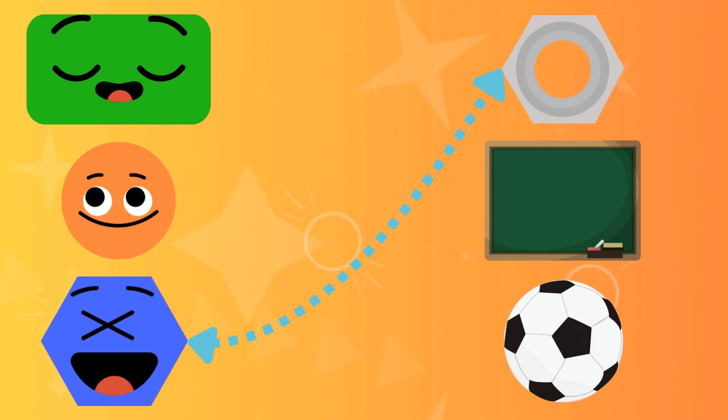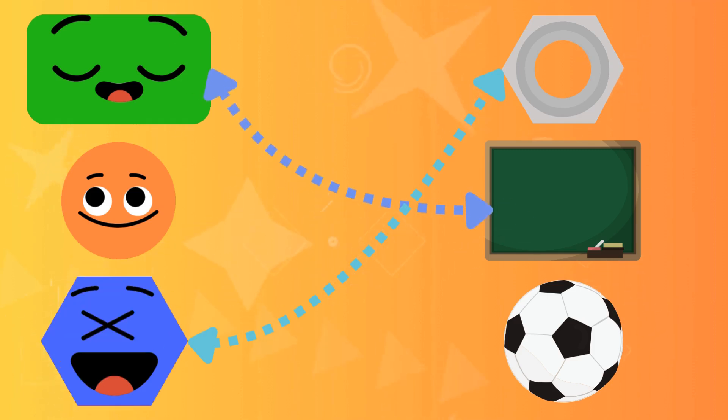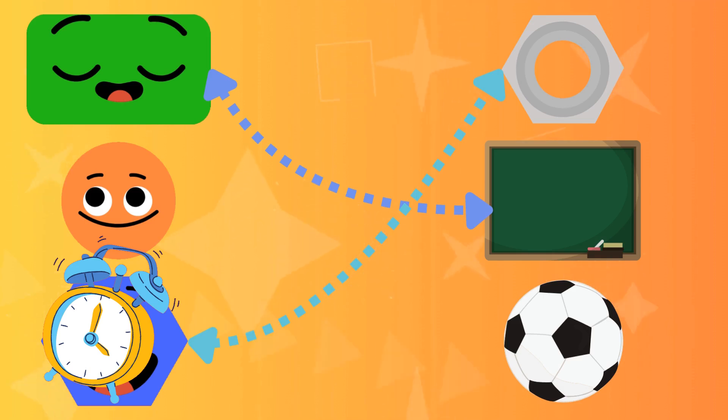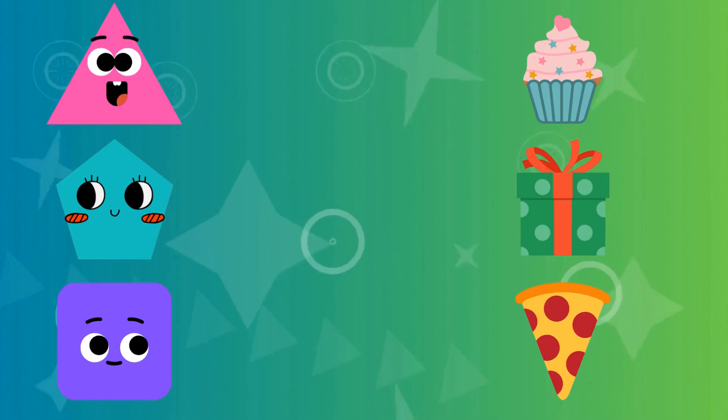What is the shape of the school board? Correct! The shape of the school board is a rectangle. What is the shape of the ball? Correct! The shape of the ball is a circle.